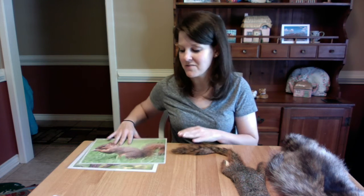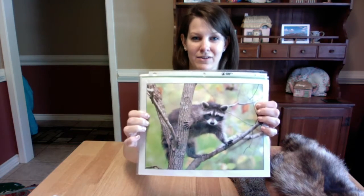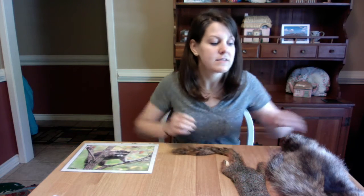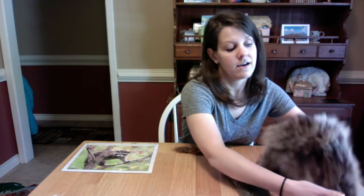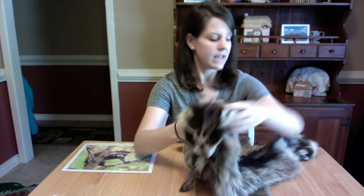Now the next animal we're going to talk about is our Northern Raccoon. This guy is kind of common and we might see it in the city. I actually have a Northern Raccoon here. How we can tell that this is the Northern Raccoon is from its mask, its markings on its face, and also its ringed tail.